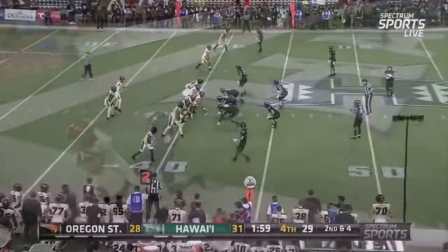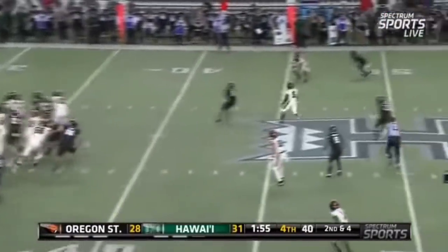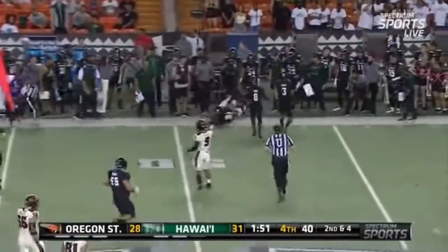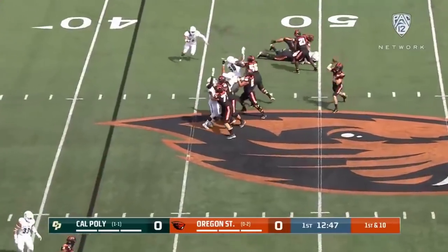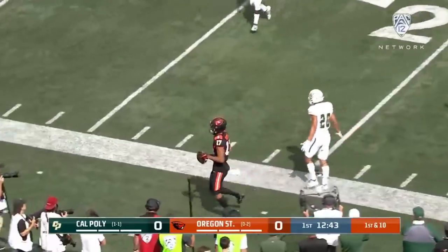Five-man rush, and you saw Hawaii trying to get off the ground — that put the pressure. Hodgins makes the catch across midfield. Luton again, good protection, lots of time, turns and throws — Hodgins makes the catch.